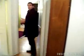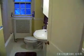Our bathroom has been refinished — porcelain tub, radiator heating, and new paint as well.